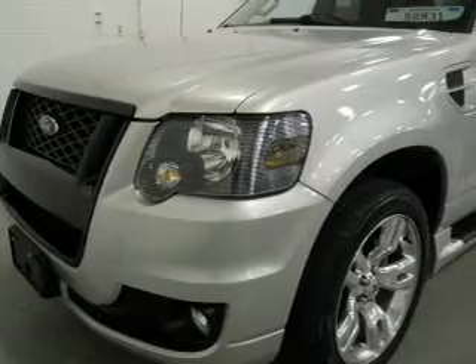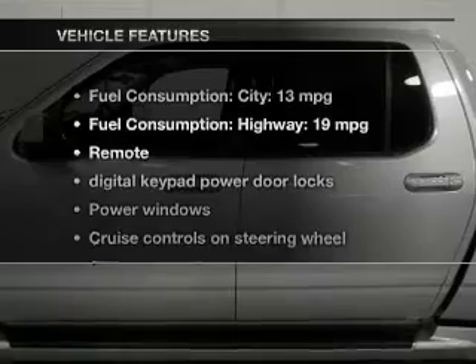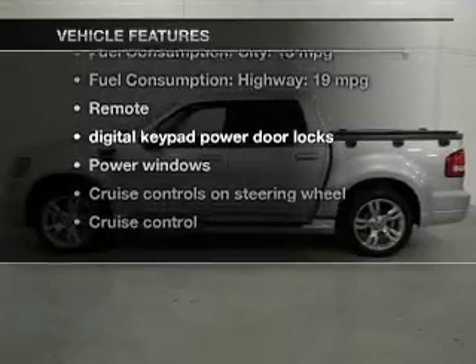Heated seats offer comfort in cold weather. Carfax has offered to provide you with peace of mind. Plus, enjoy these notable features that are included in this vehicle.